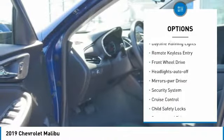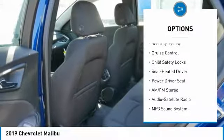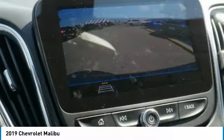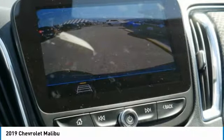Heated side mirrors, traction control, daytime running lights, remote keyless entry, front wheel drive, auto off headlights, power driver mirrors, security system, cruise control, child safety locks. A vehicle like this doesn't come along every day.